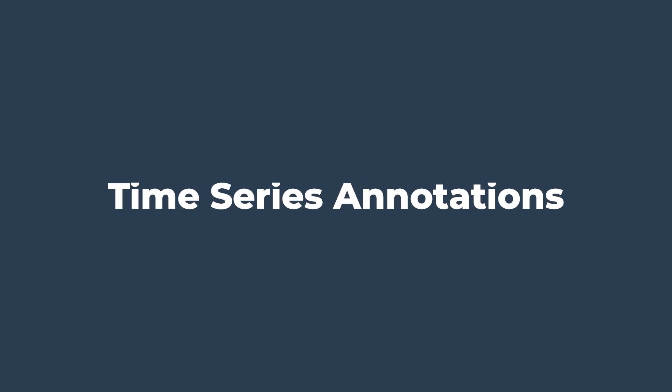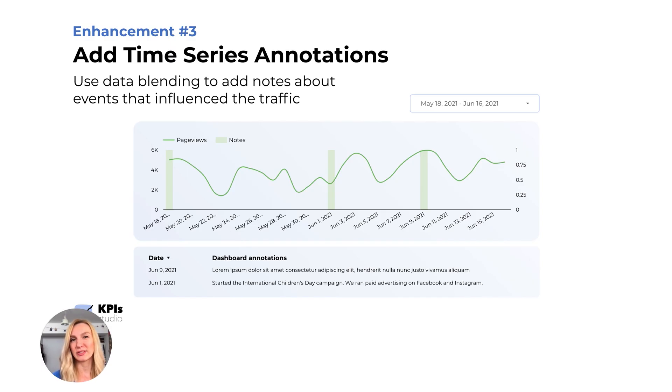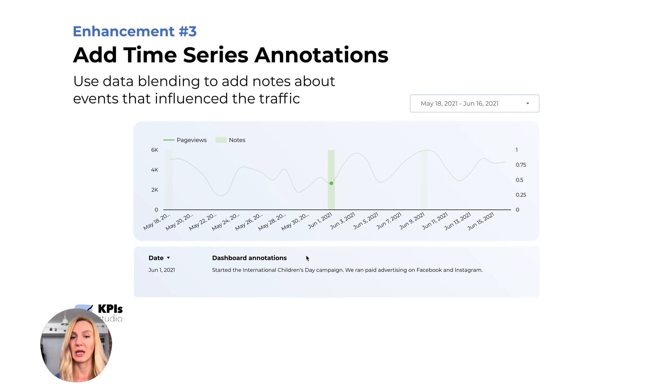Enhancement number three: add time series annotations. For clients that are used to adding annotations in Google Analytics, or ones that have questions about spikes and dips in traffic, you can create an annotation system in Google Data Studio using data blending. You can see here that I have page views and notes, and this time series contains three notes. Your clients can see all the notes at once, or click on one annotation to see exactly what event was recorded on that day.